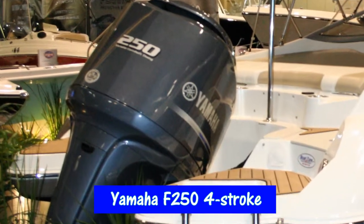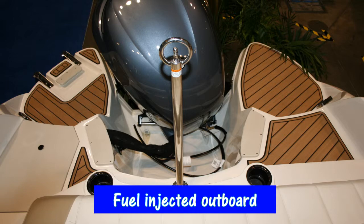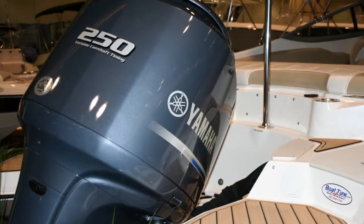The Stingray 234LR is powered with a Yamaha F-250 four-stroke fuel-injected outboard motor, and this boat achieves speeds in the mid-50s.